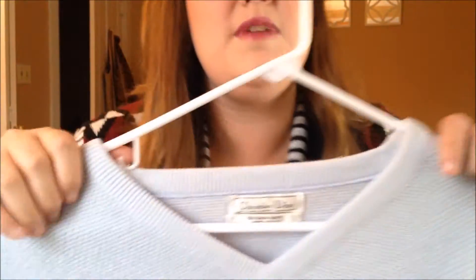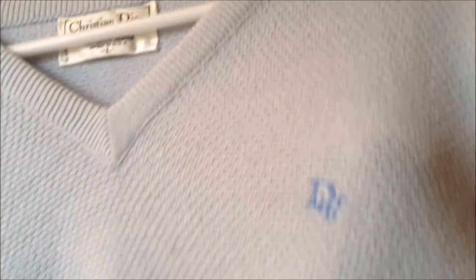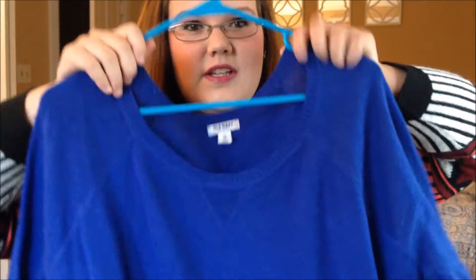The last couple things are just a few more thrift finds — I've been thrifting like crazy this past month. The first one my sister actually found for me and it is a vintage Christian Dior sweater. It has a little Dior logo right on it. It's blue, very soft, and it's just a really pretty V-neck sweater. The next thing is a long sweater from Old Navy — it looks more blue on camera but it's actually more of a purpley-blue. These sweaters are around three-fifty or four dollars each.